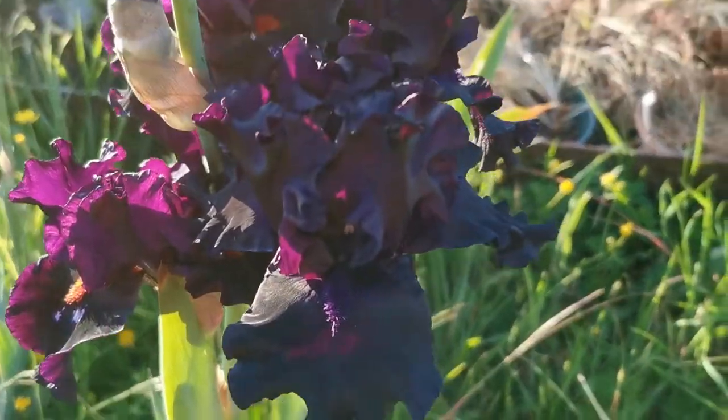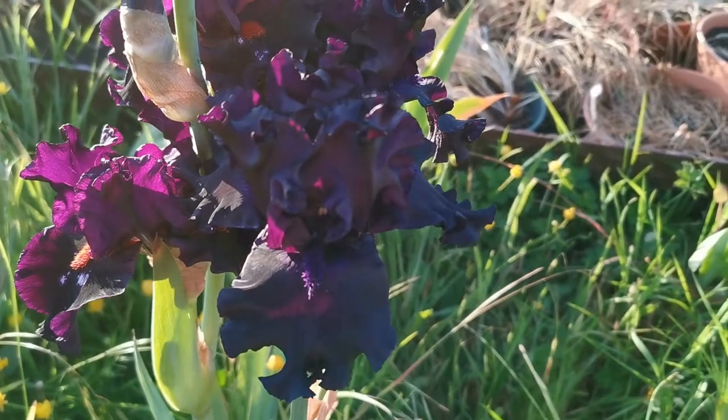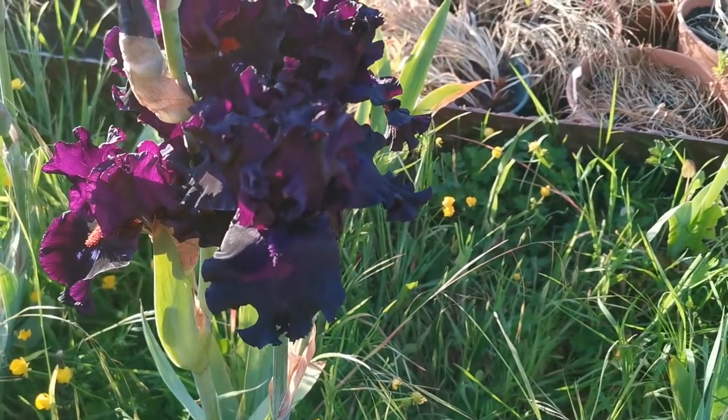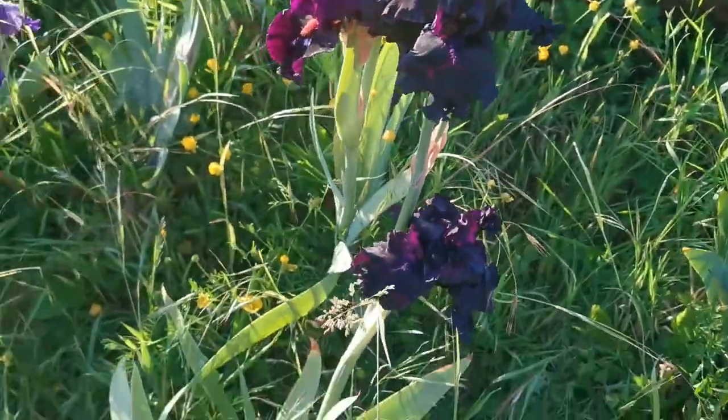Hey guys, second iris video of the day, and this is Night Ruler. The plant is a tall bearded iris that can grow up to 99 centimeters. This one in particular is a bit bent, however.